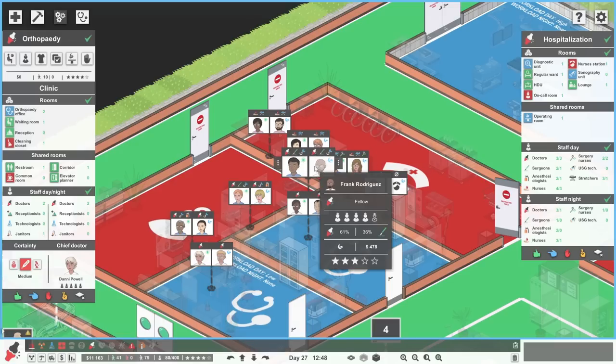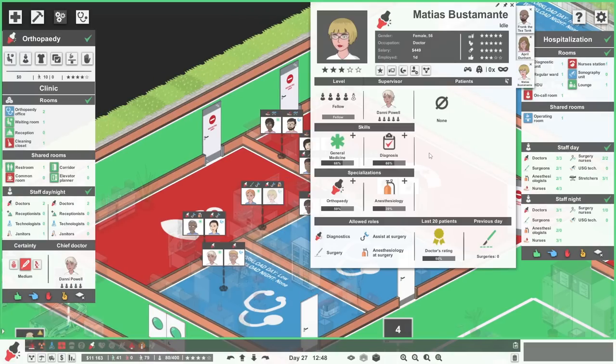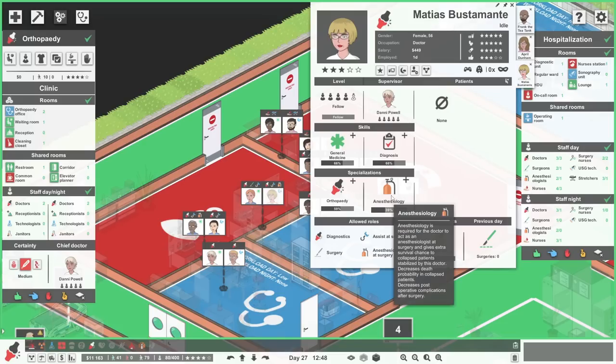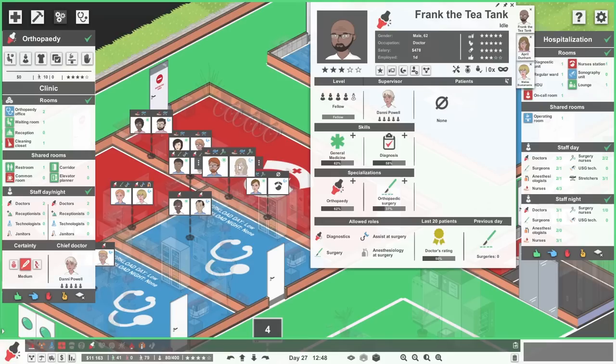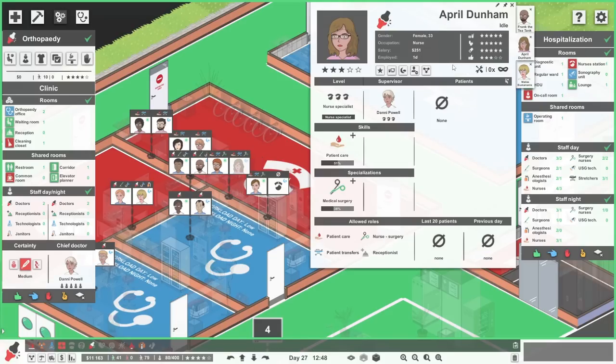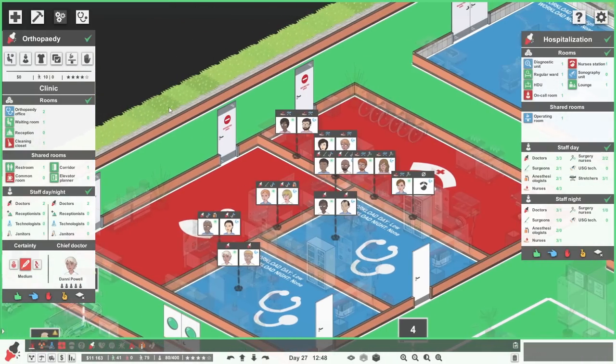Three people, which means three spins on the wheel of names. The wheel of names has done its thing, which means we get to welcome the wonderfully named Matthias Bustamante to the orthopaedics department — a very exciting name indeed. They join us as our nighttime anesthesiology doctor. We also get to welcome Frank the Tea Tank, another very good name, joining us as our nighttime orthopaedic surgeon. And over here, we get to welcome the rather wonderful April Dunham, joining us as our nighttime medical surgery nurse.